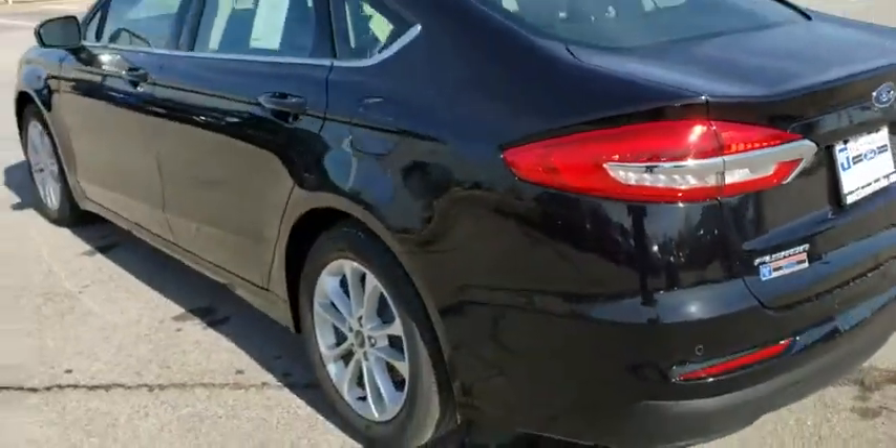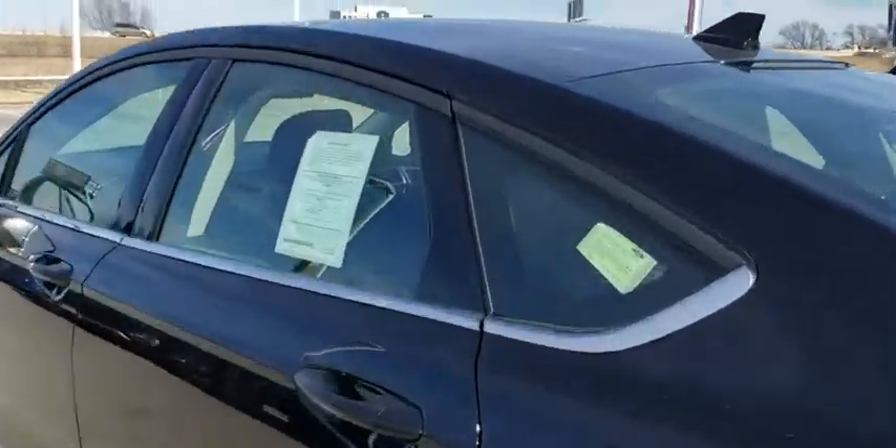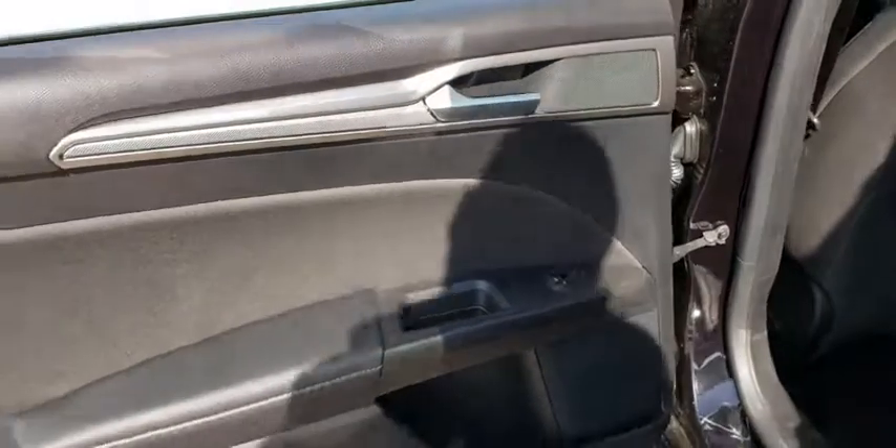Bluetooth, adjustable steering wheel, power steering, aluminum wheels, keyless start, cruise control, four-wheel disc brakes, auto dimming rear view mirror, floor mats, front wheel drive.